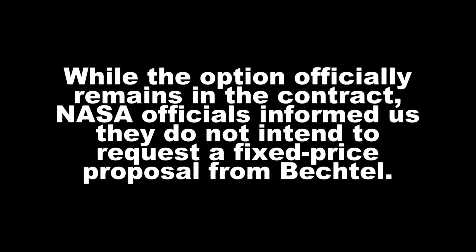NASA has the opportunity to change this to a fixed price and they're not doing it. The OIG report from today says: 'While the option officially remains in the contract, NASA officials informed us that they do not intend to request a fixed-price proposal from Bechtel.' The reasons given: it would probably slip the schedule — though it's going to slip anyway — and they're afraid Bechtel would give them a more expensive proposal under fixed price than cost-plus. And I'm thinking: why does Bechtel have a monopoly on this? NASA is talking to a poor-performing contractor and Bechtel is dictating the terms?